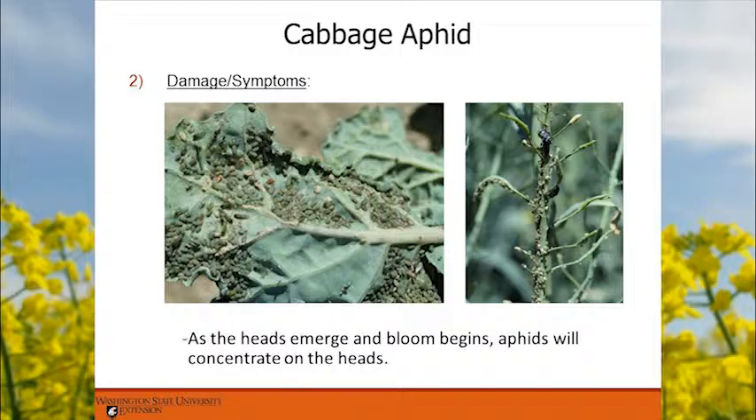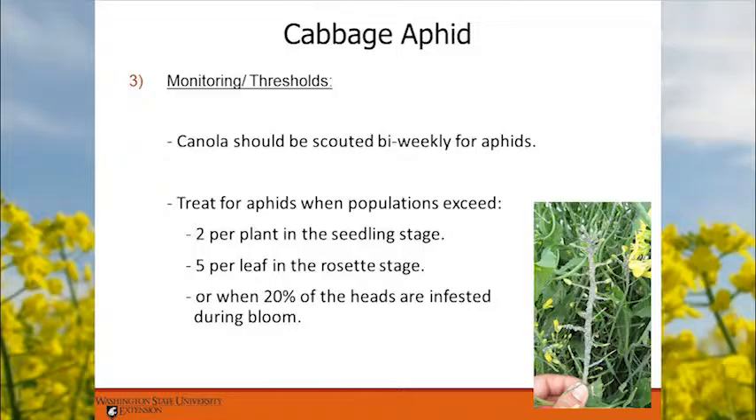Scout for aphids bi-weekly. In Douglas County, when corn harvest starts in Quincy, aphids move and drop onto the first green fields — it can be like raining aphids. Treat when populations exceed 2 aphids per plant at the seedling stage, 5 per leaf, or when 20 percent of heads are infested during bloom.